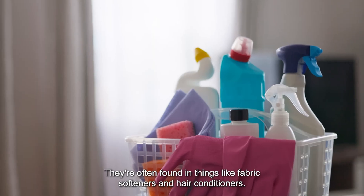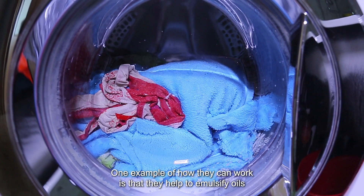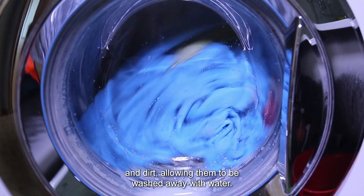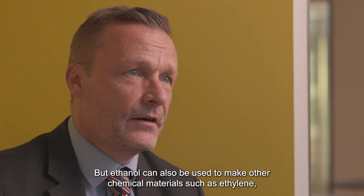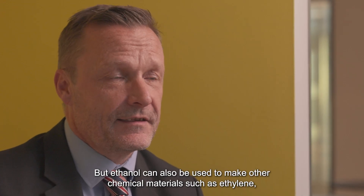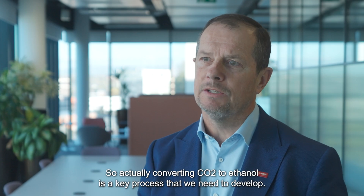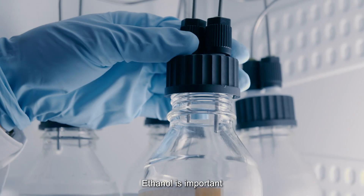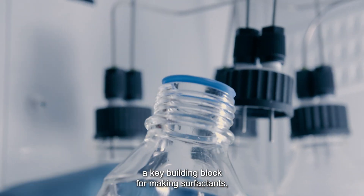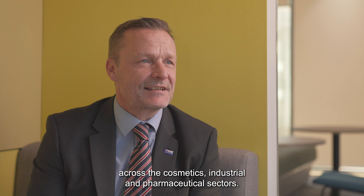Surfactants are often found in things like fabric softeners and hair conditioners. One example of how they work is that they help to emulsify oils and dirt, allowing them to be washed away with water. But ethanol can also be used to make other chemical materials, such as ethylene, which is the starting point for many other chemical processes. So converting CO2 to ethanol is a key process that we need to develop. Ethanol is important because it is not only a key building block for making surfactants, but is also used to make many other useful chemicals with applications across the cosmetics, industrial and pharmaceutical sectors.